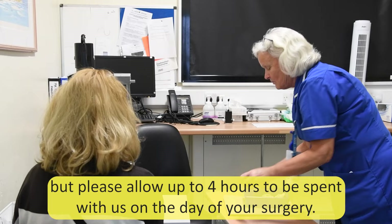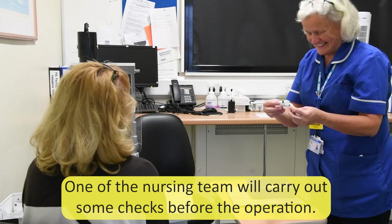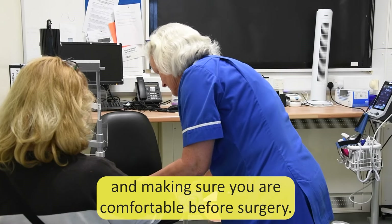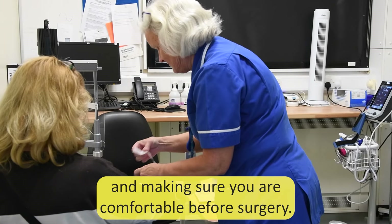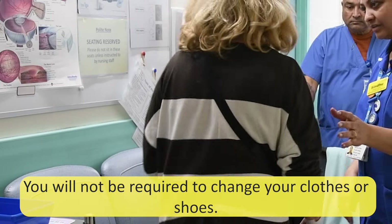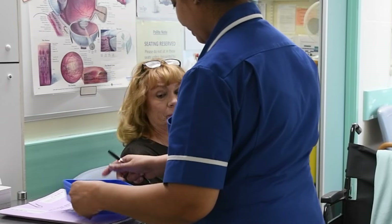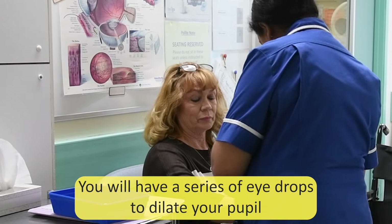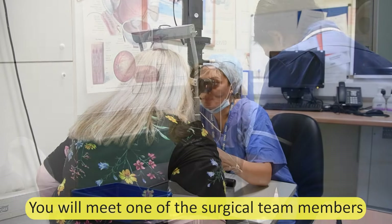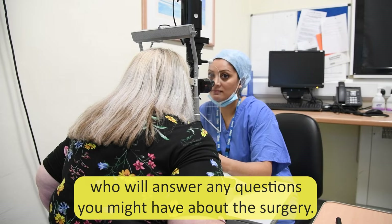One of the nursing team will carry out some checks before the operation. This will include checking your blood pressure, heart rate, temperature, and making sure you are comfortable before surgery. You will not be required to change your clothes or shoes. You will have a series of eye drops to dilate your pupil and anaesthetic drops to numb the eye for surgery. You will meet one of the surgical team members who will answer any questions you might have about the surgery.